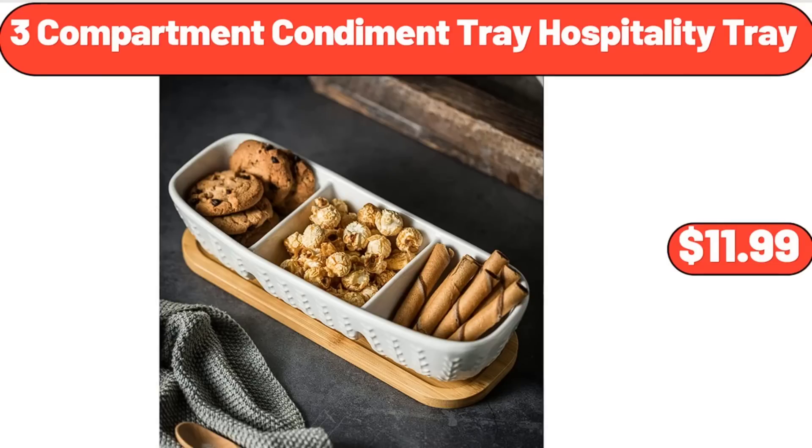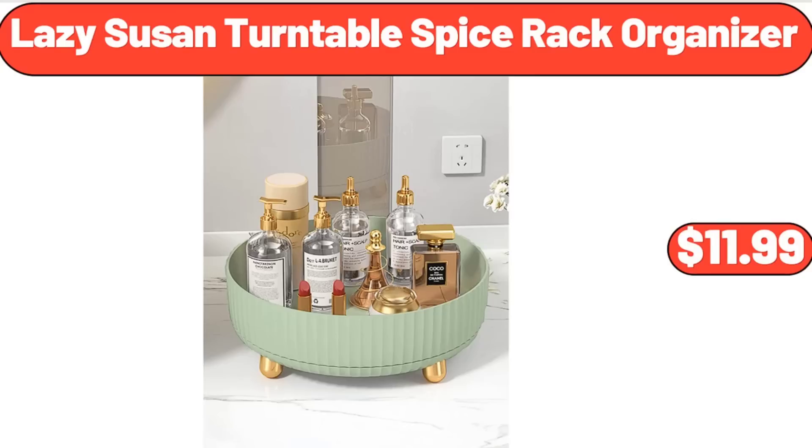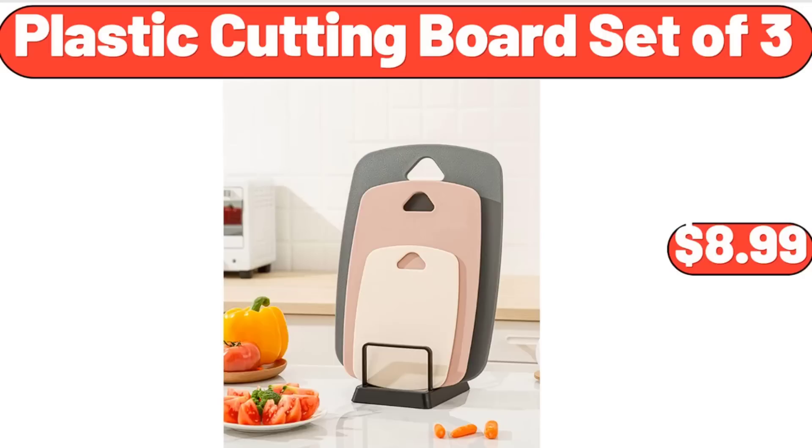3-Compartment Condiment Tray Hospitality Tray, $11.99. Flavor Mix Variety Packed Chips, 18-count, $12.09. Lazy Susan Turntable Spice Rack Organizer, $11.99. Plastic Cutting Board Set of 3, $8.99.